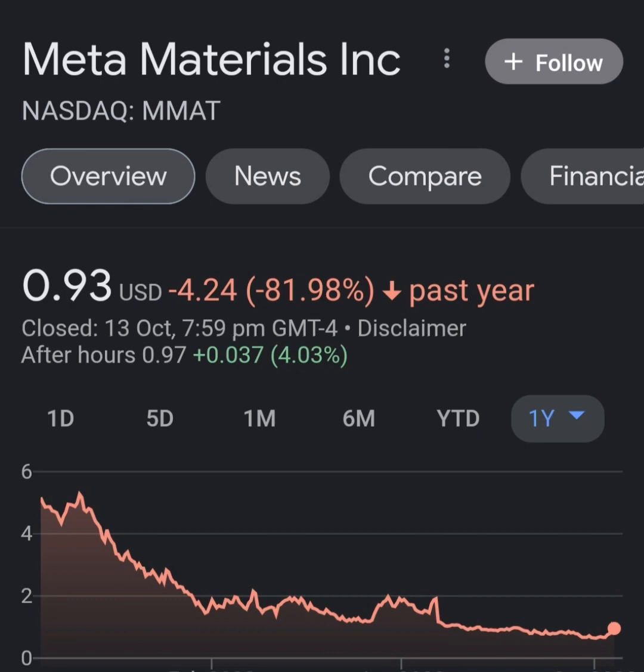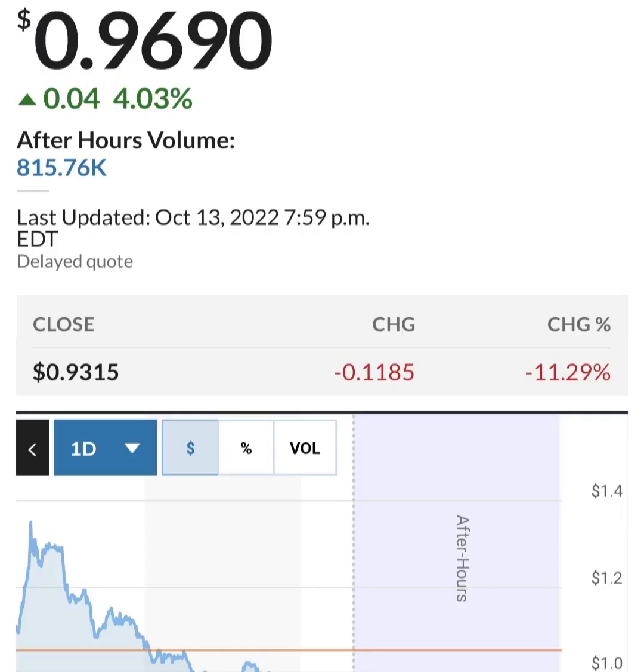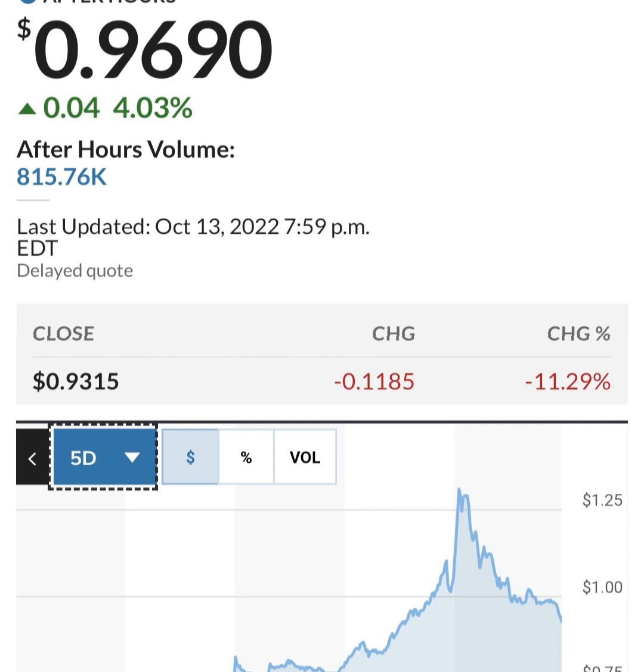Net income from continuing and discontinued operations is still showing a pretty massive loss. Looking at the quarterly balance sheet, their cash seems to be burning through pretty quickly. In the last quarter they burned through about half of their restricted cash, which is not good at all.